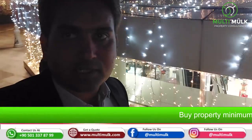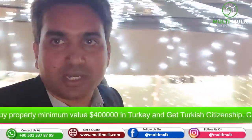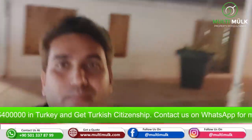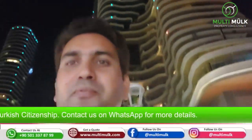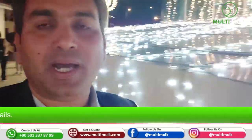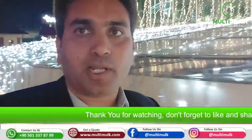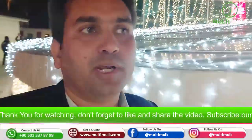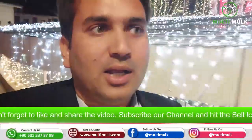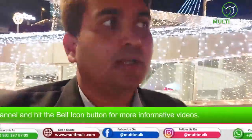Hello friends, this is Sajid Ali. I'm going to record a video from East Marina Mall. Right now I'm here in front of East Marina Mall. One of my clients is going to buy an apartment — it is actually a second-hand property, but it is a really very beautiful project. We can call it a city within a city.